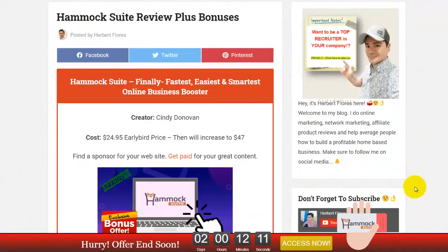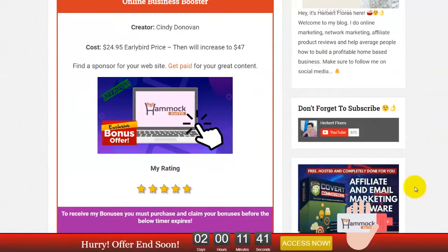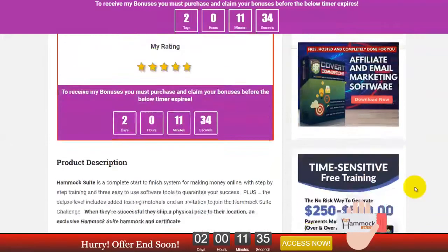Hammock Suite — finally, this is the fastest, easiest, and smartest online business booster. Hammock Suite was created by Miss Cindy Donovan. The product costs only $24.95. This is the early bird price, then it will go to $47 for the deluxe package. I rate this 5 stars.